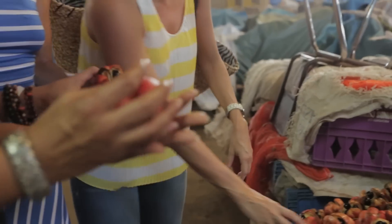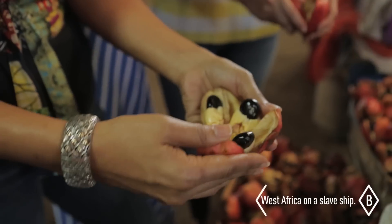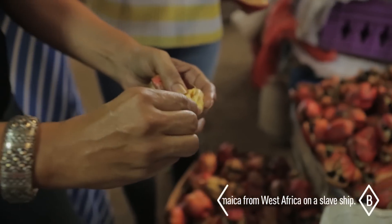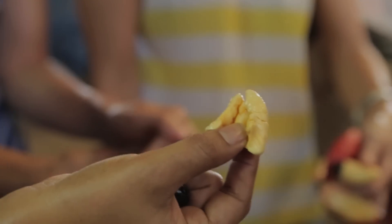So you said if it's not cooked properly, it can be poisonous. What's the proper way to cook this? You open out the pod like this. This is so crazy — isn't it beautiful? You have to take out this seed and remove this inner string. This is what's poisonous.